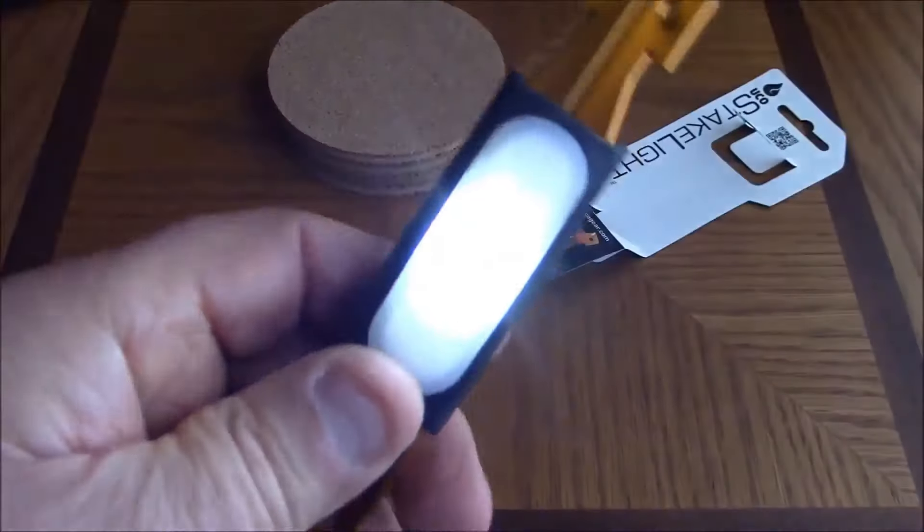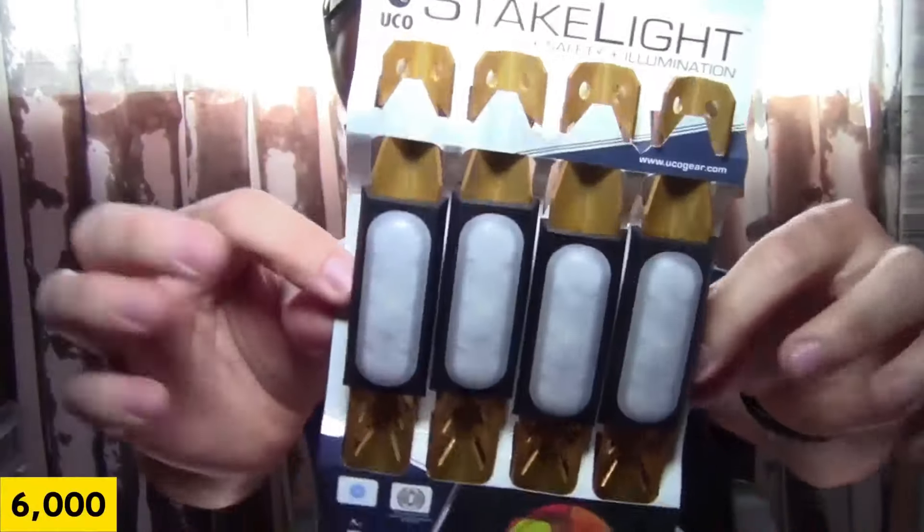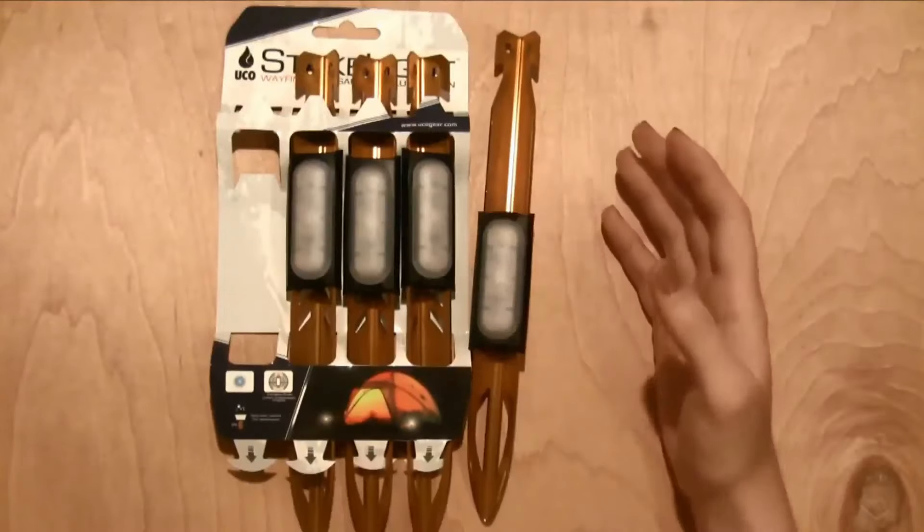Their water-resistant design, boasting an IPX6 rating, ensures durability even in heavy showers. Crafted from a 6000 series aluminium alloy, akin to that used in car windows, these stakes are engineered for reliability and longevity. For campers seeking both functionality and innovation, the UCO Stakelight is an indispensable addition to their gear collection.